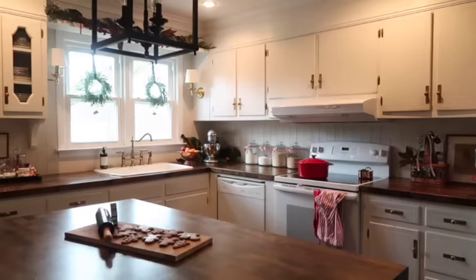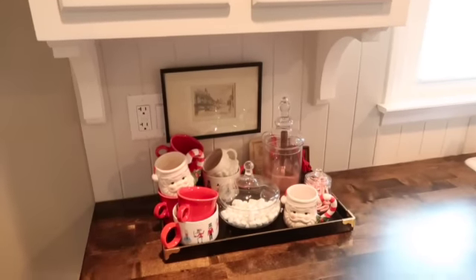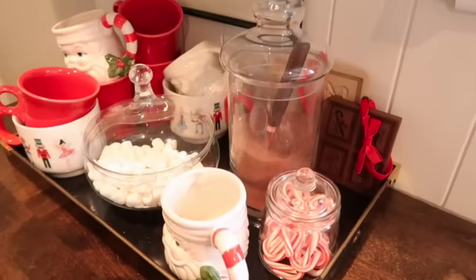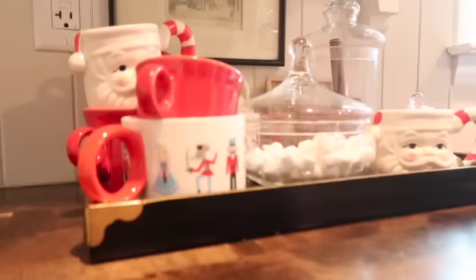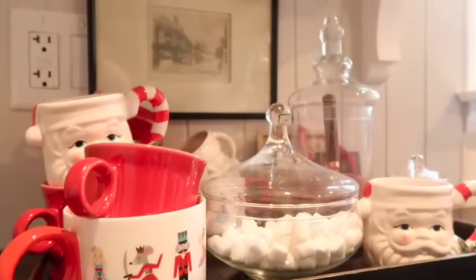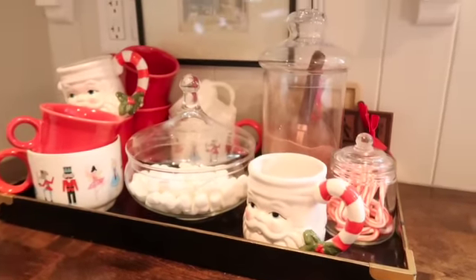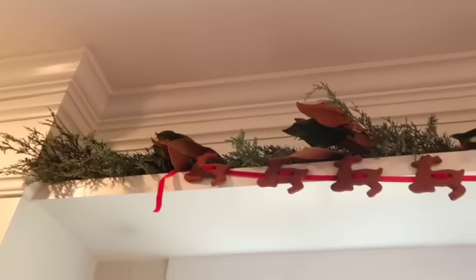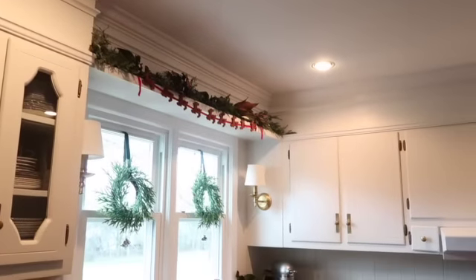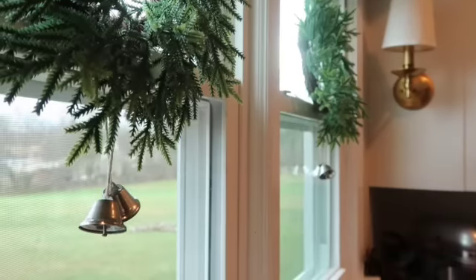Something we added new this year that will probably stay all winter is a little hot cocoa station. I thrifted the glass apothecary jars, filled them with everything we need, and gathered all of our Christmas mugs — all on a tray, which helps corral things and give items that might look like clutter a purpose and a spot. Another tradition is hanging my cinnamon applesauce reindeer garland above the kitchen sink, and I filled that ledge with some evergreens and magnolia as well.